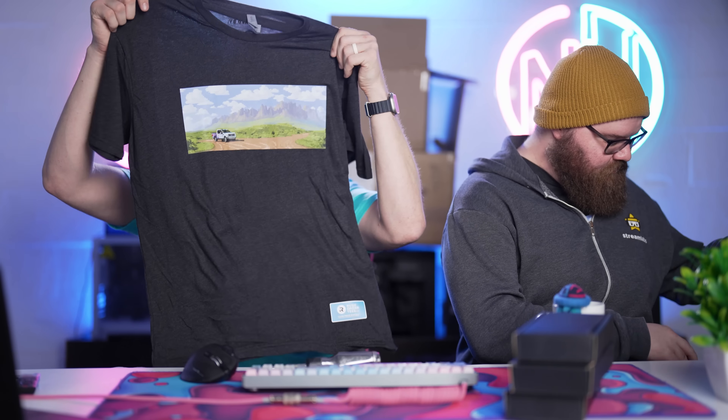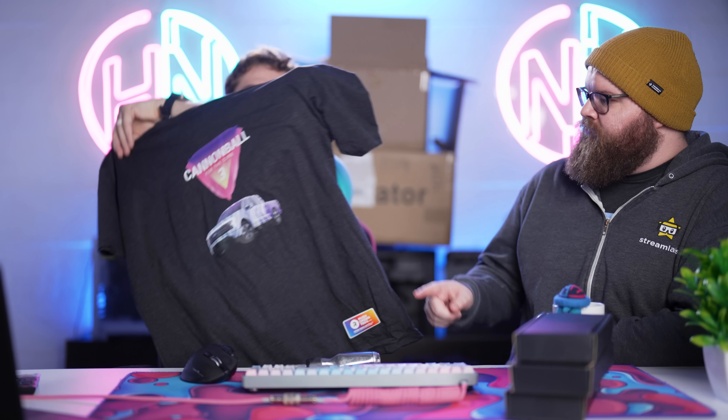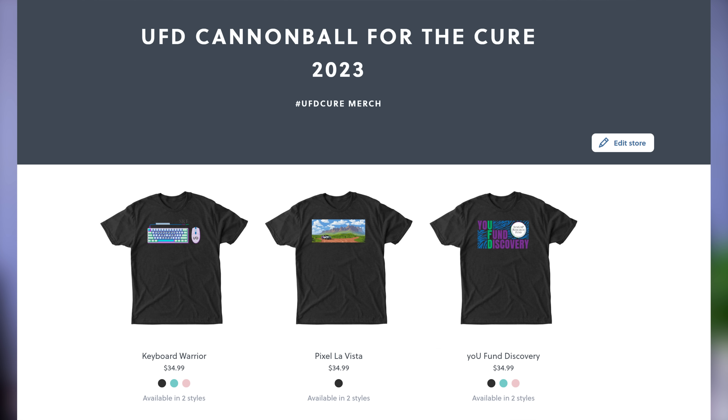We finally got our samples for the Cannonball for the Cure merch. We've got UFD Discovery, the Keyboard Warrior, Reese is wearing the Pixel LaVista, I've also got a Pixel LaVista right here, and Cannonball 3. You can check all of this out at the link in the video description on our merch store. All of this money goes to help support our Cannonball for the Cure charity stream, which will be happening in a week.